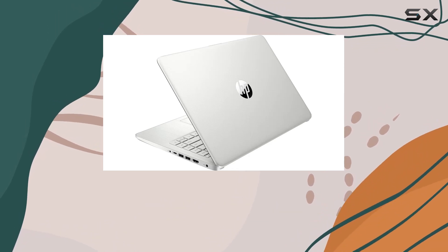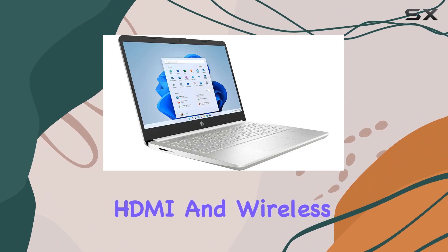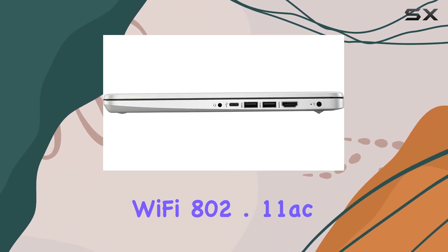Connectivity is a breeze with multiple ports, including 1 USB Type-C, 2 USB Type-A, HDMI, and wireless options like Wi-Fi 802.11ac and Bluetooth.